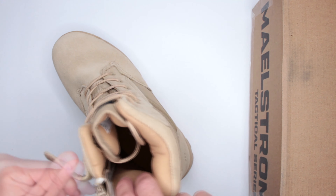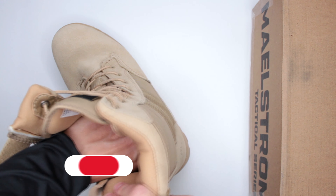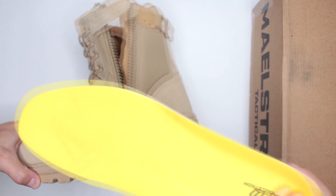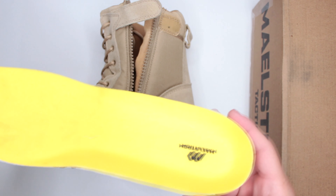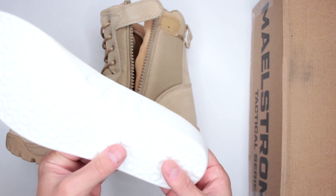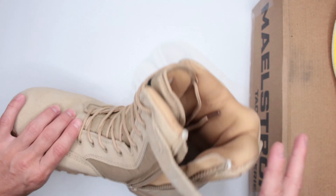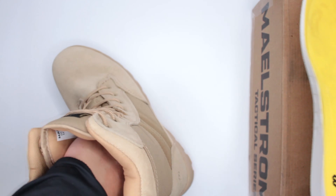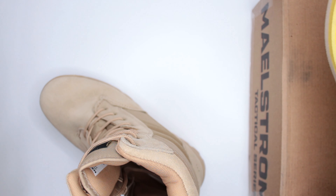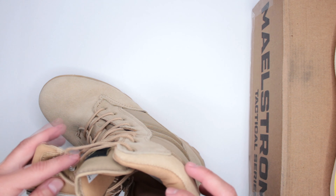Let's look at the inner sole — you can access it by unzipping the sides. The inner sole is yellow, has a nice shape, very good heel support, and good cushioning overall. Once you remove it, there's nothing else extra, so this is really the only cushioning — but it's definitely enough.